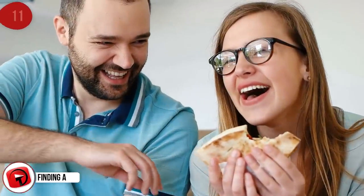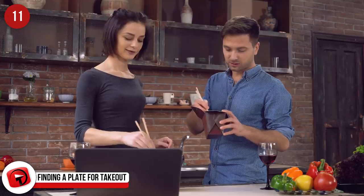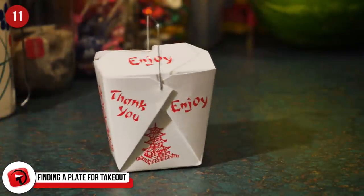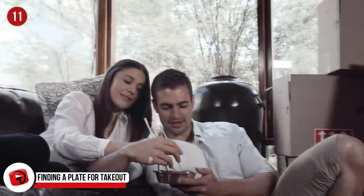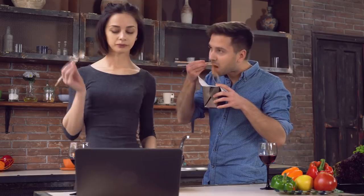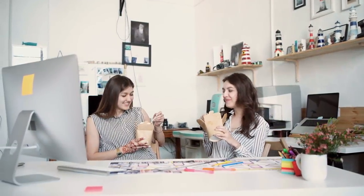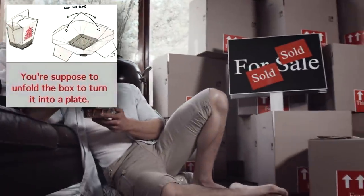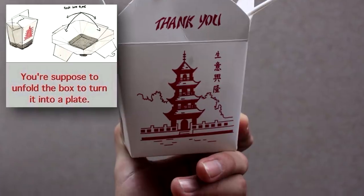Finding a Plate for Takeout. As long as you're ordering takeout Chinese food, this should be a pretty easy task. Have you ever wondered why Chinese takeout comes in those little boxes that are often nearly overflowing with food? It's because those boxes are origami-ed to perfection, and when unfolded, they work as the perfect plate for you and whoever else you're eating with. No more struggling to find something to eat on. Now you won't have any trouble finding a plate ever again, as long as you order only Chinese takeout.